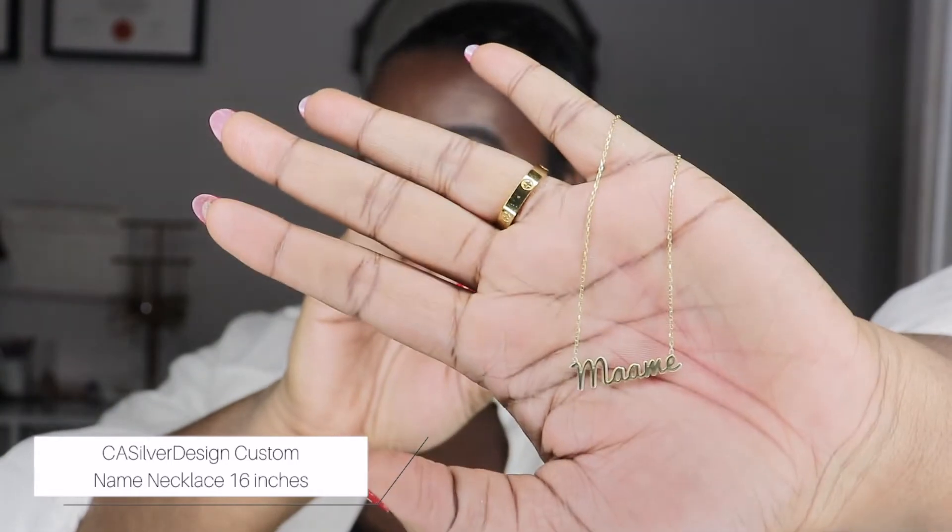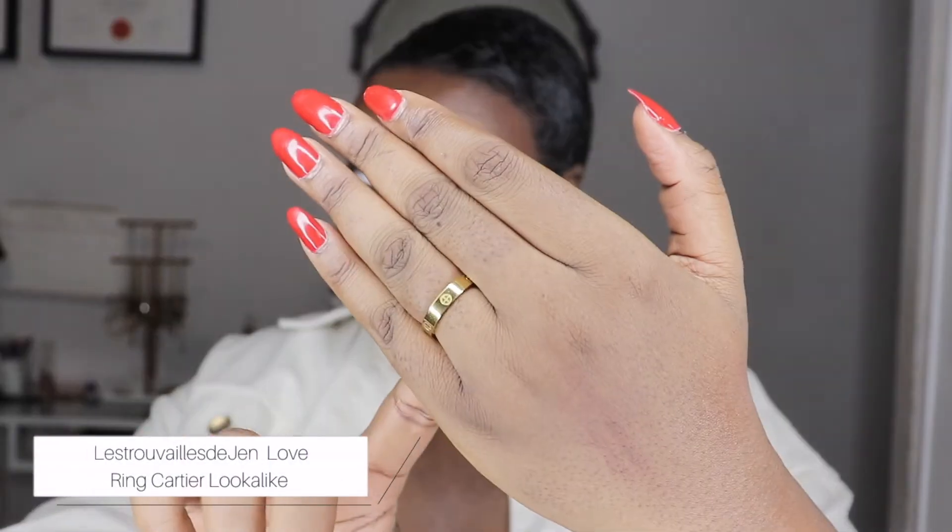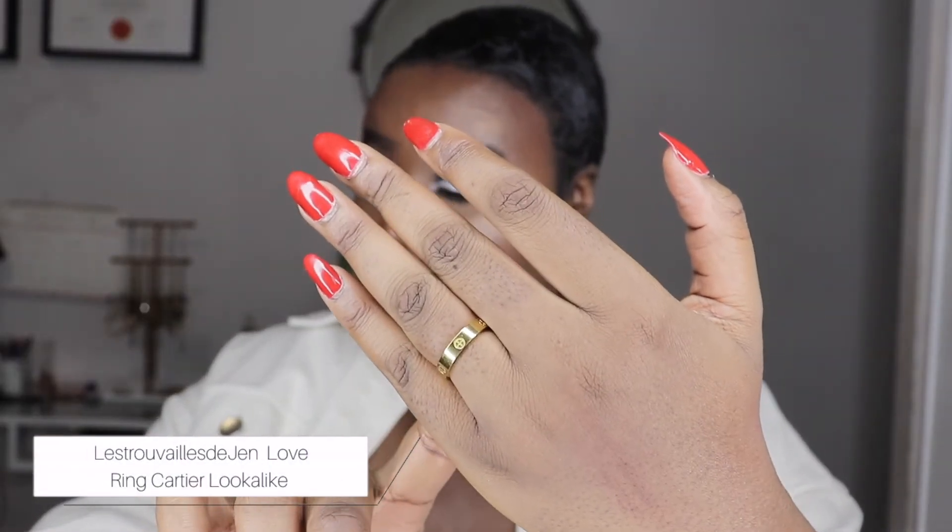This necklace I'm wearing is also from AniSofia — it's the perfect gold chain. The other necklace I love is my name necklace — everybody always messes up my name anyway, so a name necklace was a worthwhile investment. And then the last jewelry piece is this ring, also from Etsy — it's a simple gold band, a dupe of the Cartier love ring, super simple. Those are all my jewelry pieces I was loving.